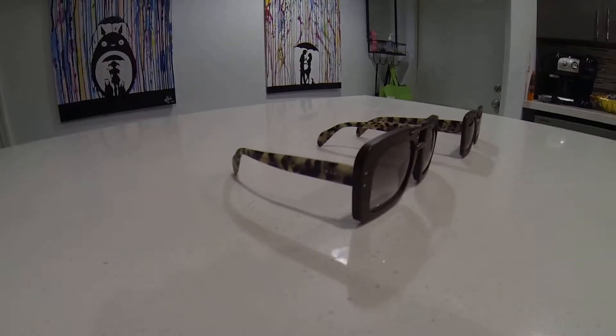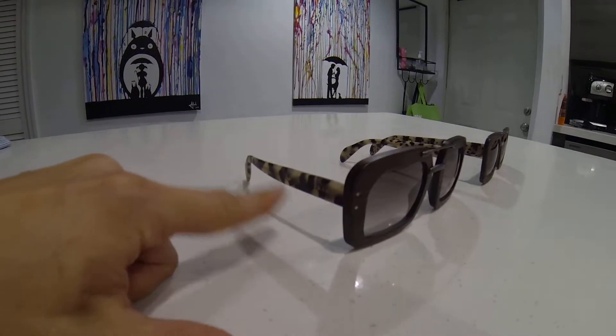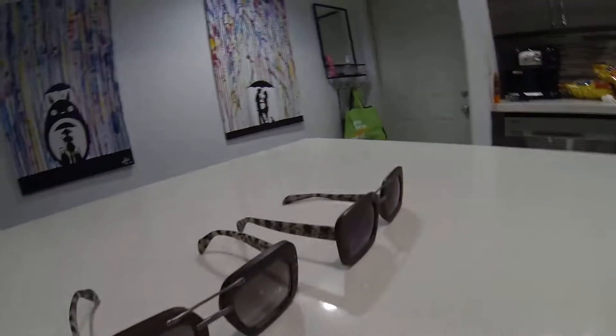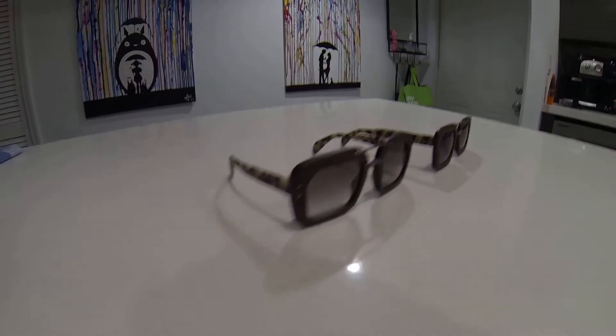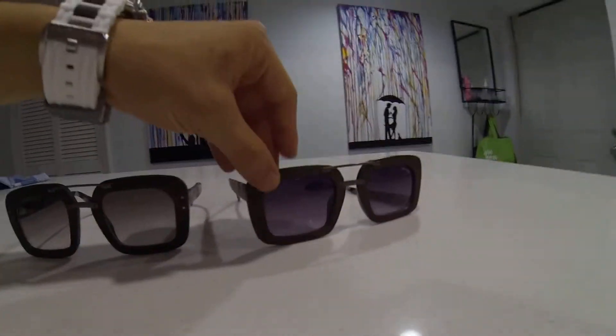You can see in the real ones that the — what do you call those? — camouflage texture. It's a little bit different. And this is obviously real wood. This is more like a plastic.